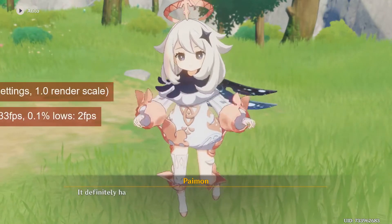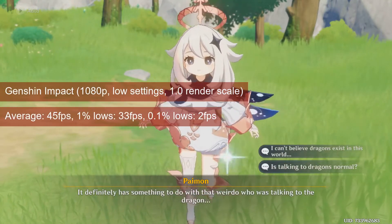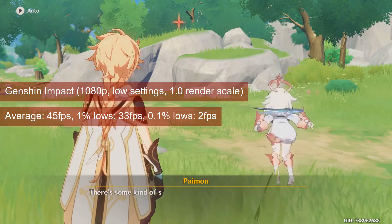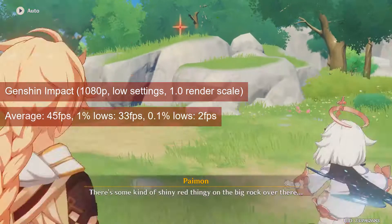Genshin Impact runs an average of 45 FPS at 1080p low settings and a render scale of 1. The 1% lows is 33 FPS, which allows the game to run acceptably for a single-player title, but with little options to improve visuals.